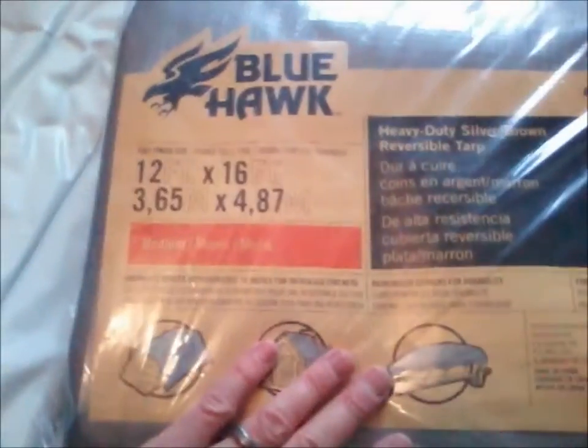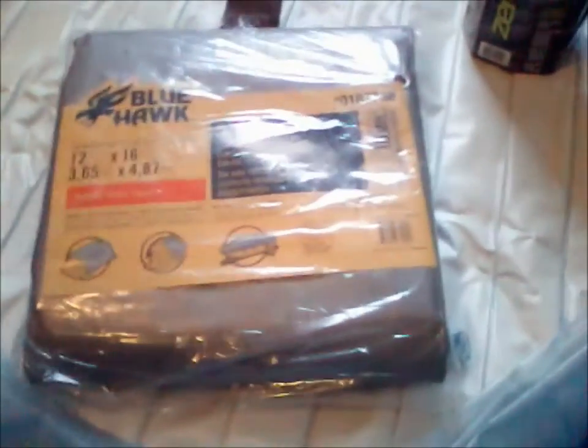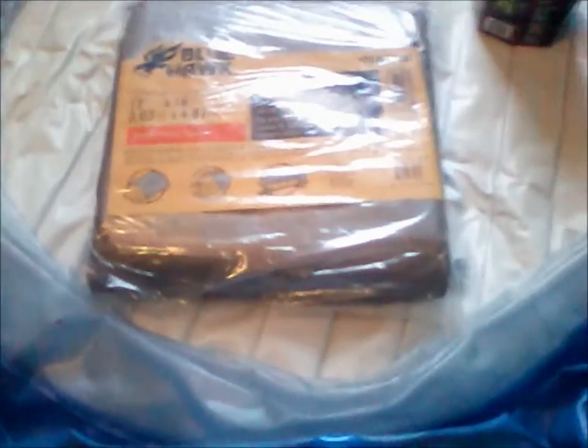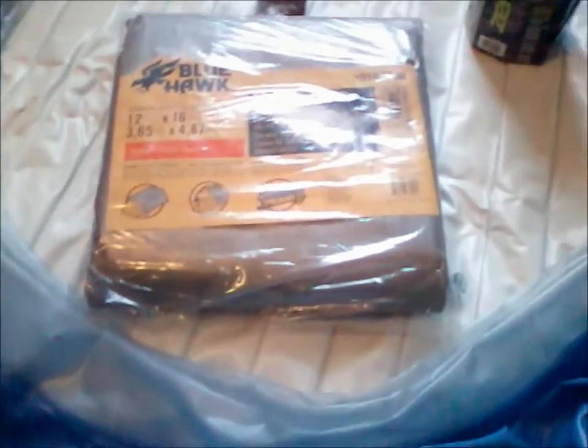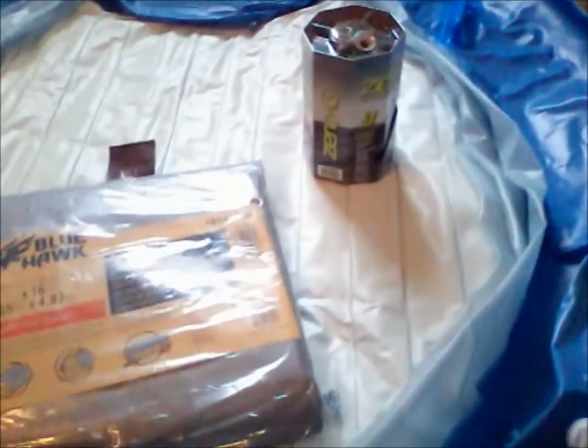The next thing we have is a 12 by 16 tarp. Why would I have a 12 by 16 tarp? Well, we have carpet in our room and we're going to put this on the ground. I don't strictly need 12 by 16, but it just so happens that's also the size tarp I need for the chicken tractor — you guys have seen those videos.